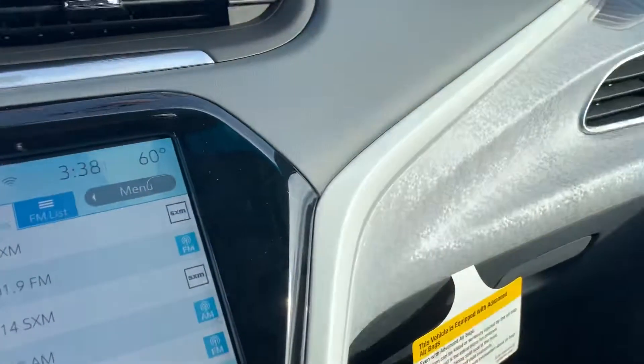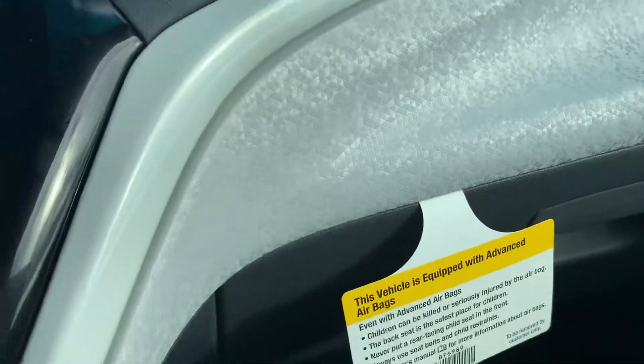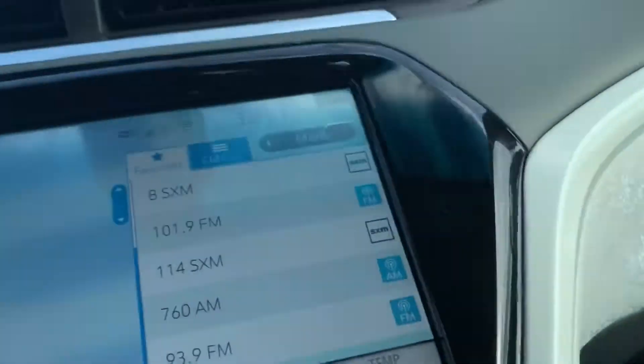The last thing I would touch on is the accents — the white accents in the dash have these geometric shapes all over them. Right there it kind of looks sparkly, but it's not sparkly. So very sharp.